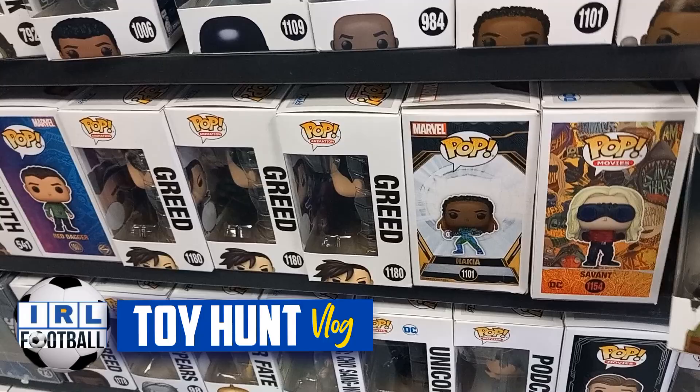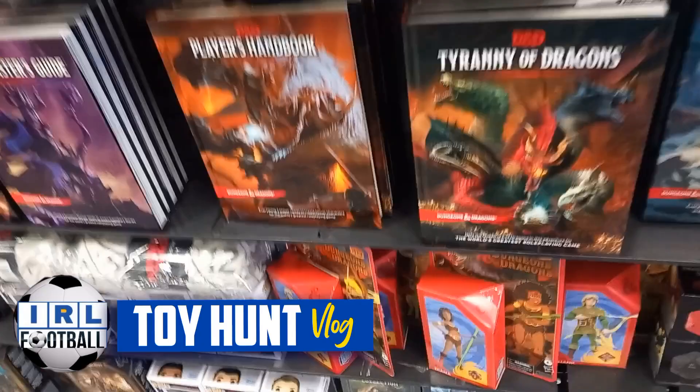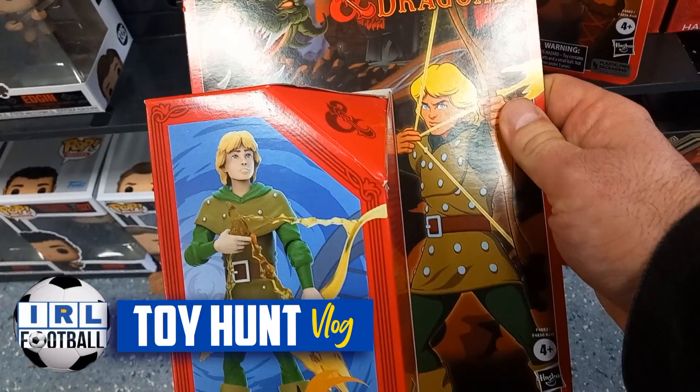Here is Boba Fett from Star Wars — pretty cool. Here's the wider selection and I did notice this: for all you Dungeons and Dragons fans, yes the new movie is out soon, but they've brought out the old toy line from the cartoon from when I was a kid. I really wish they'd do this as a movie — it would be better than what we're getting.